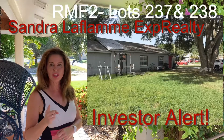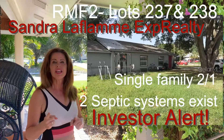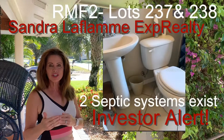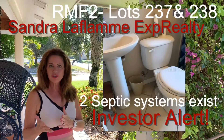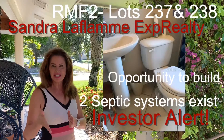It currently has a single-family home on it with a two-bedroom, one-bath home, but it also has two septic systems. That's a lot of information to take in, but what it gives you the opportunity to do is buy it and build the duplex.